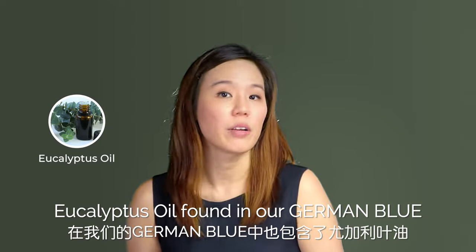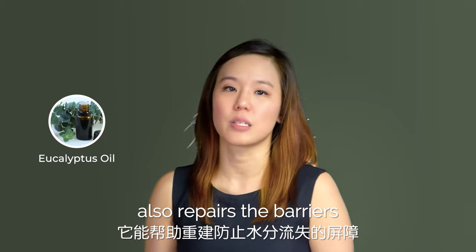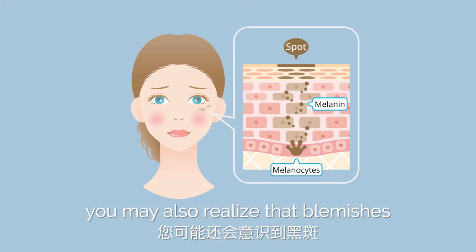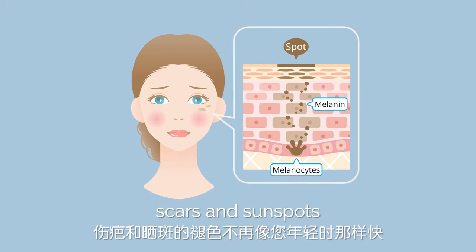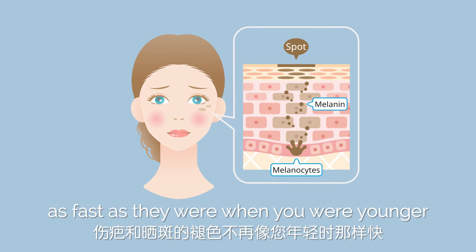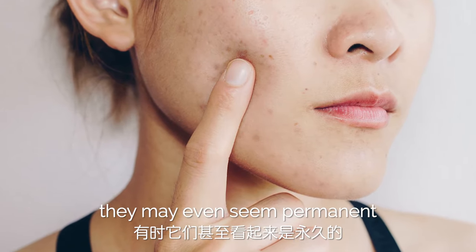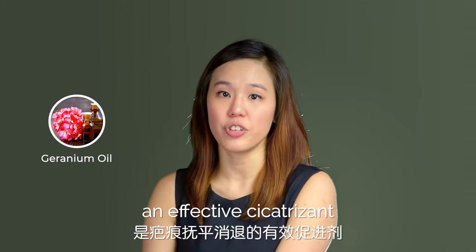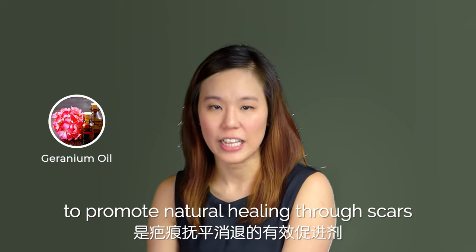Eucalyptus oil found in our German Blue also repairs the skin barrier and prevents water loss. As you age, you may also realise that blemishes, scars and sunspots no longer repair as fast as they were when you were younger, and sometimes they may even seem permanent. Our German Blue contains geranium oil, an effective serum to promote natural healing through scars.